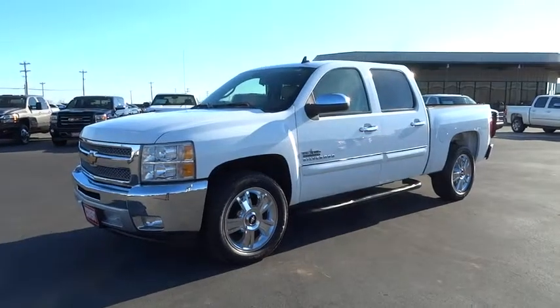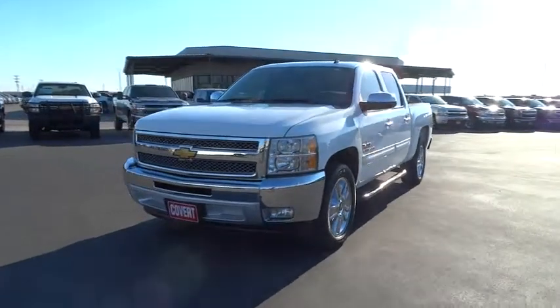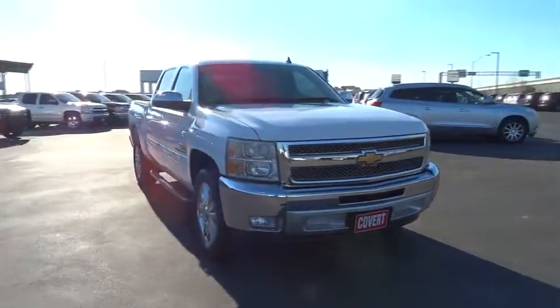The 2013 Silverado 1500. The Chevy Silverado 1500 has the lowest cost of ownership of any full-size pickup. This vehicle has less than 40,000 miles.